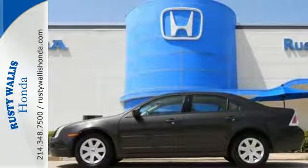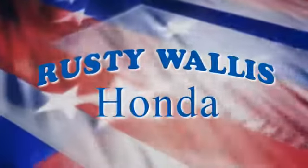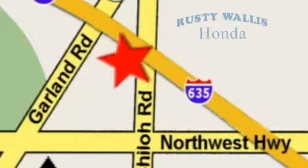Don't miss out on this Fusion. Test drive it today. At Rusty Wallace Honda, our primary goal is to satisfy our customers. Stop in today. We're easy to find just off I-635 at Shiloh Road.